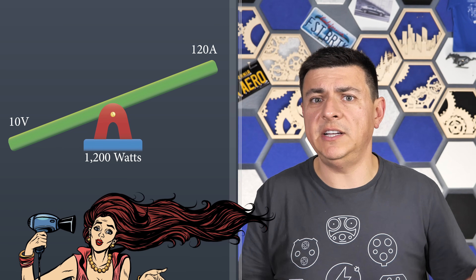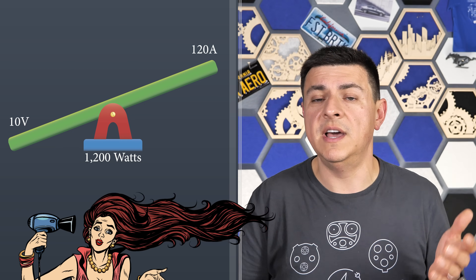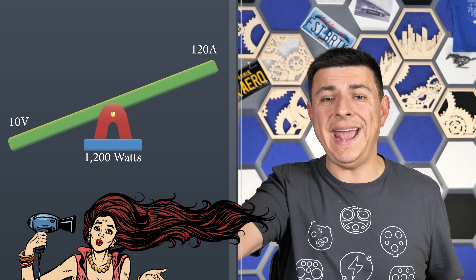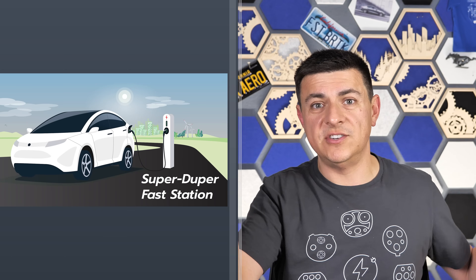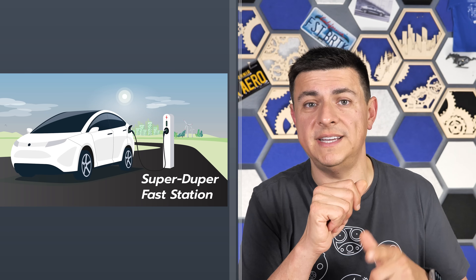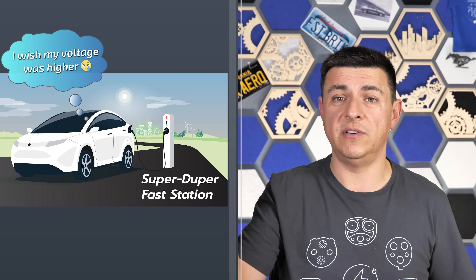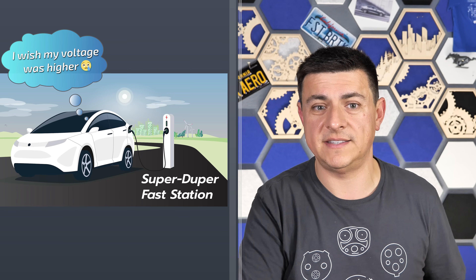The same thing goes for the theoretical maximum power delivery of an EV charging station, except they have an upper limit on current. So when you get up to 350 amps in a DC fast charge station, the amount of power you can put out is directly linked to the voltage at that current — and that voltage is defined by the vehicle plugged into the station. It's lovely that you could deliver 920 volts at 350 amps, but if the vehicle can't accept it, you won't get that out of the station.